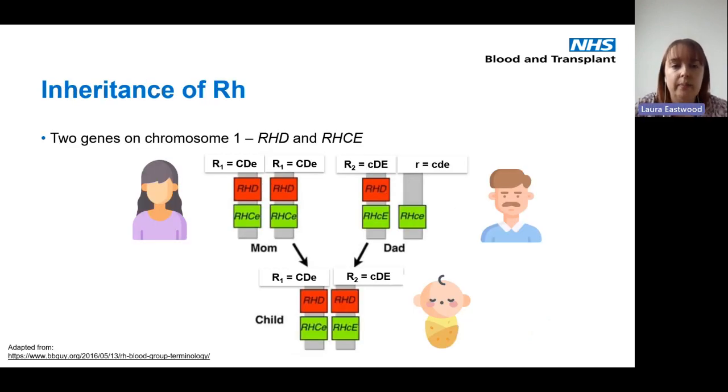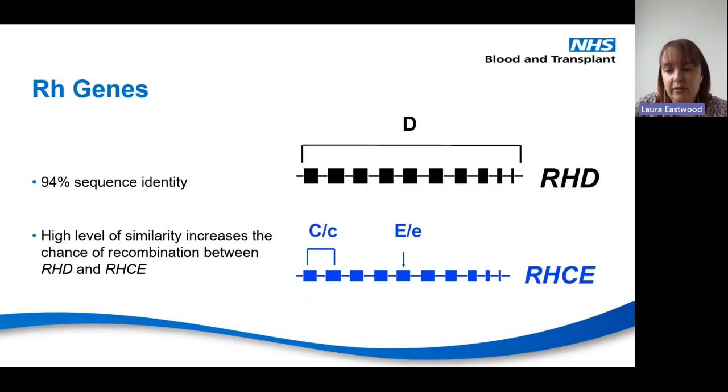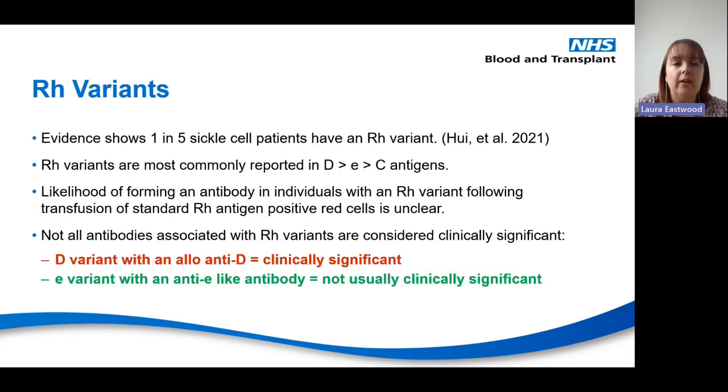You have two sets of genes — the RHD gene and the RHCE gene — found on chromosome one, and you inherit two copies. For example, a mother who is R1R1 (big C, D, little e) passes one gene to her child, and a father who is R2 with little r (little c, D, big E) passes another, resulting in a child who is R1R2. The genes are 94% identical in sequence, which means there is a lot of crossing over between them, and that is one of the reasons we can end up with RH variants.